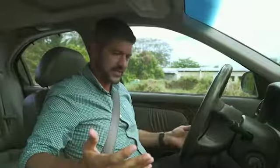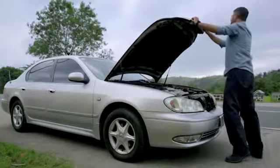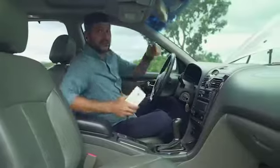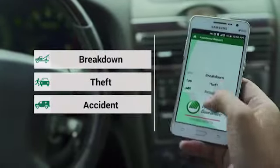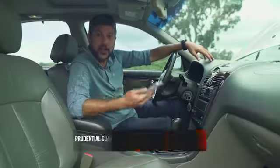Even the most careful and experienced drivers can sometimes find themselves in unexpected roadside emergencies. As stressful as this is, luckily roadside assistance is now as easy as a tap on your smartphone. With this app you can get any type of road assistance, any time of the day, anywhere in the country, so long as you have a mobile internet connection.